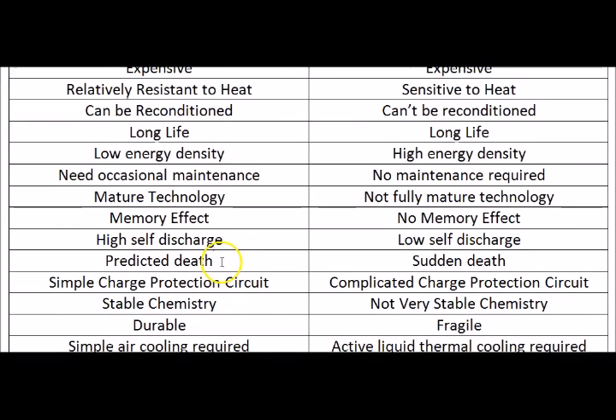The Nickel Metal Hydride has a predicted death. Before the battery completely dies or the capacity falls down rapidly, you'll start to see a gradual fall in your MPGs — miles per gallon — in the car. So it's a gradual slow down, and a noticeable drop in MPG is a sign that your battery is dying.